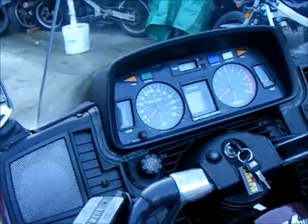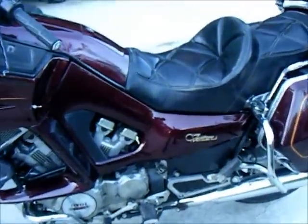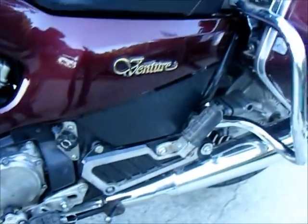We put about 15 pounds in the front and about 50 pounds in the back — you can go up to 74 pounds in the back. It's got four-way dampening in the back and shaft drive.